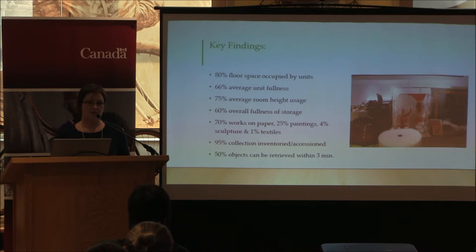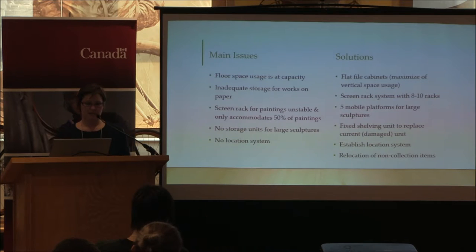Through the collections analysis we discovered that about 70% of our collection is works on paper, 25% paintings, and the rest comprises textiles and sculptures. On the good side, about 95% of the collection was inventoried and accessioned, and about 50% of the objects could be retrieved within three minutes by Deirdre or myself. Because we had no location system at that time, it would have been a real challenge for anyone who didn't have the institutional memory that Deirdre or I had to find collection works.